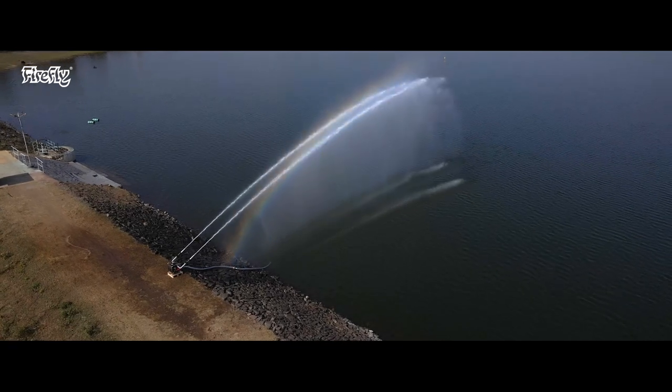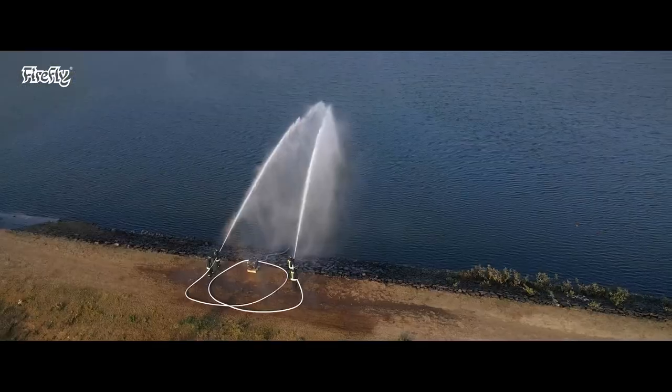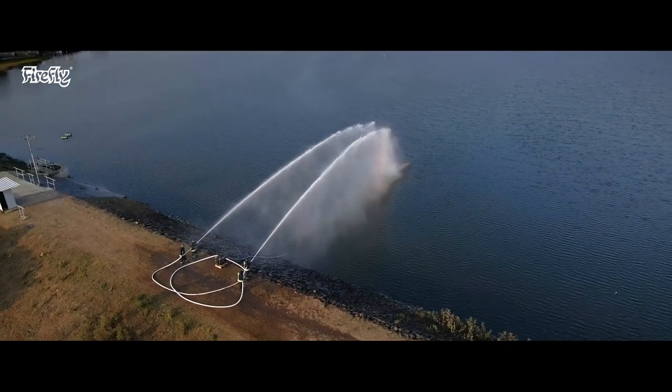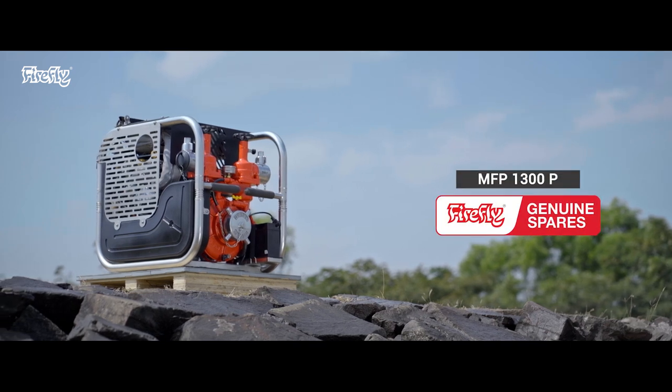The pump provides exceptional performance of 1,300 litres per minute at 5 bar, giving you an advantage in difficult firefighting and flood emergency situations. The MFP 1300P — India's first indigenous high-capacity portable pump.